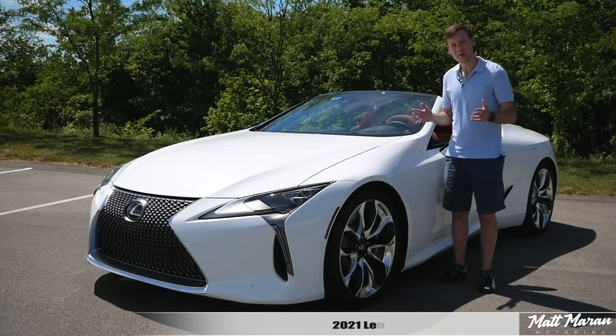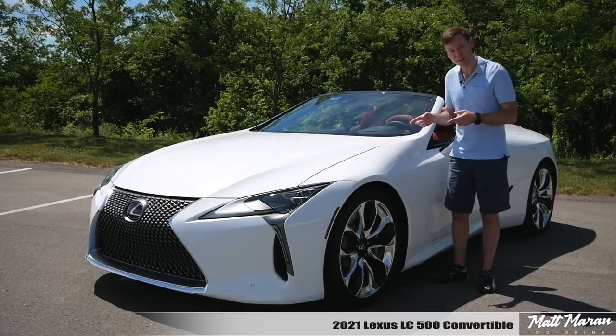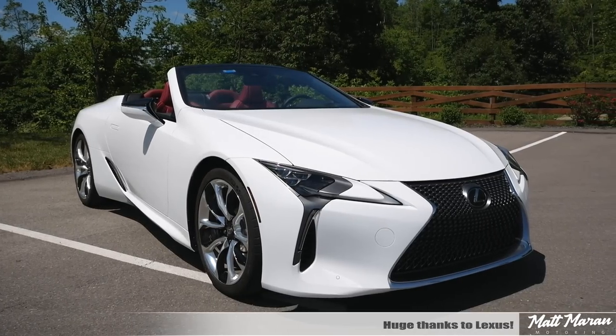What's up everybody, Matt Moran here for another car review. This is of course the 2021 Lexus LC500 convertible. Huge thanks to Lexus for providing me with the brand new 2021 LC500 convertible to review for you guys today.